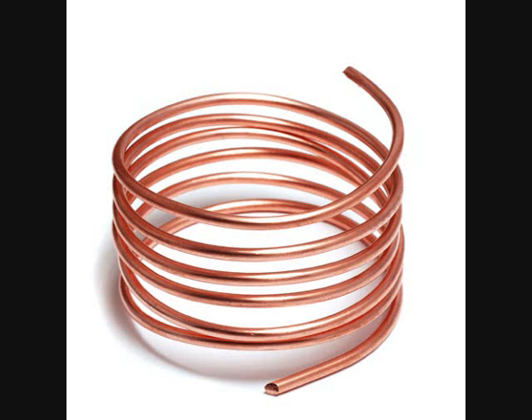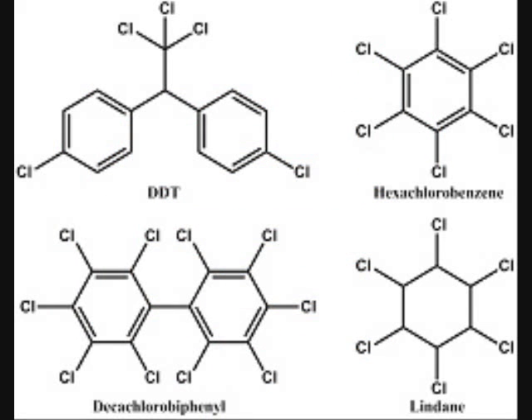In a Beilstein test, a clean copper wire is heated by a Bunsen burner to form a surface coating of copper oxide, then dipped in a solution of the sample to be tested. Halogenated compounds — simply meaning those containing halogens — will react with the copper oxide, displacing the oxygen and forming a copper-1 halide. The copper-1 salts burn blue-green and thus show a positive test for halogenated compounds.